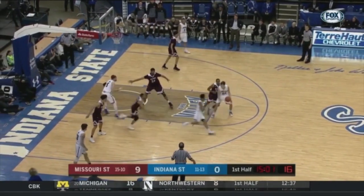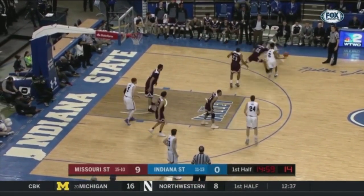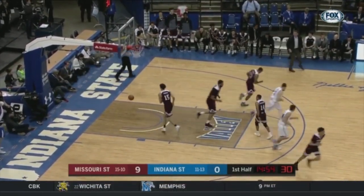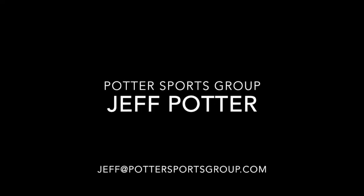What you're going to see over the next couple of minutes for Indiana State is you're going to find out — is it their offense or is it Missouri State's defense that is shutting down the Sycamores?